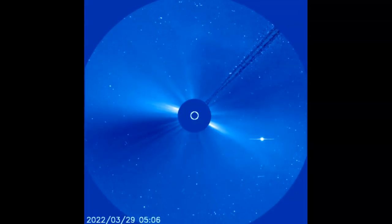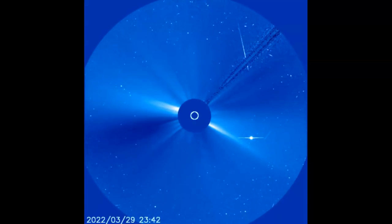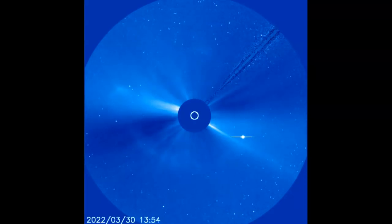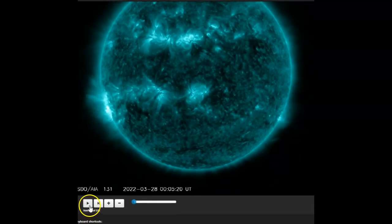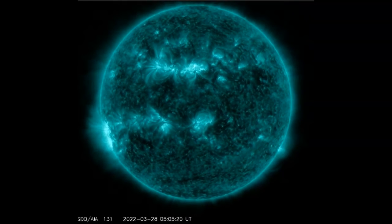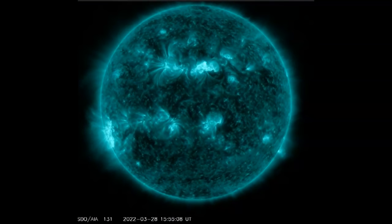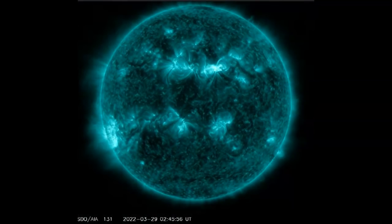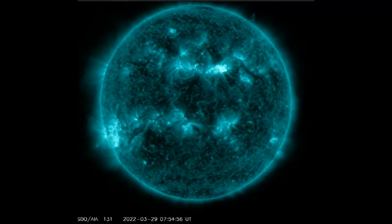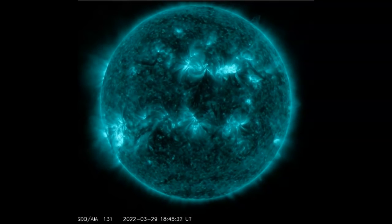We've got a very active sunspot region, and it's kicked out several coronal mass ejections and solar flares this afternoon, starting at around 5 o'clock. They're saying 7, my timing is saying 5, but we're going to see an impact on our planet — a very strong coronal mass ejection. We're also going to see auroras further south than normal. If you look along the top section of the sun, you can see the activity going on here.